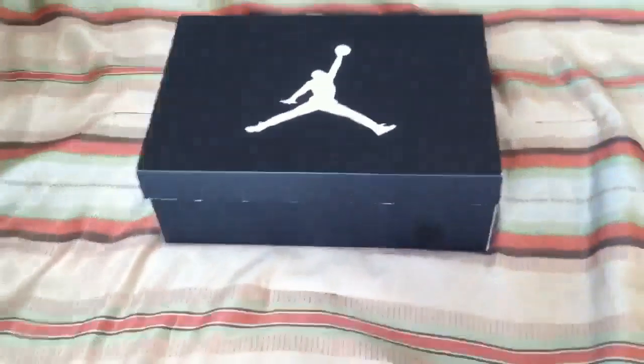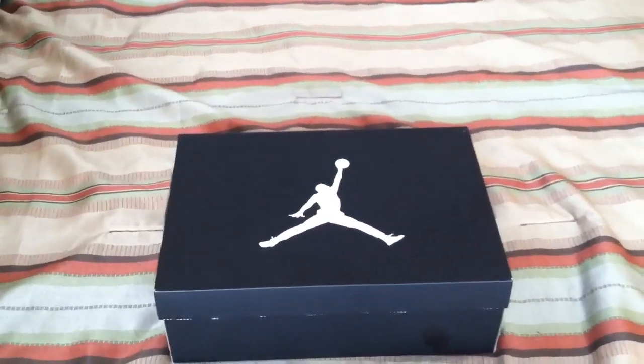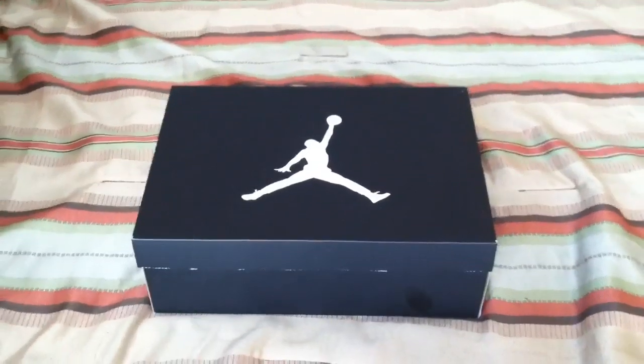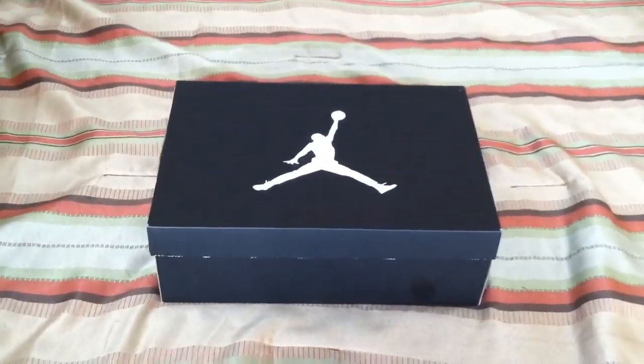I stood in line for two hours. The release wasn't really that bad but there were still a lot of people. The majority of the people in line got their pair, so best of luck to everyone who did get their pair.